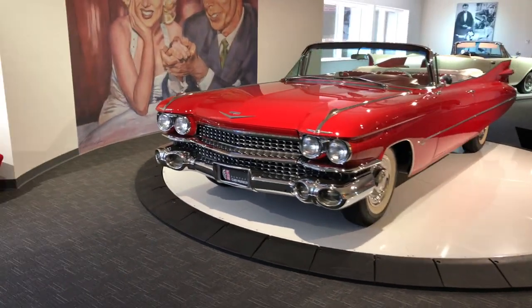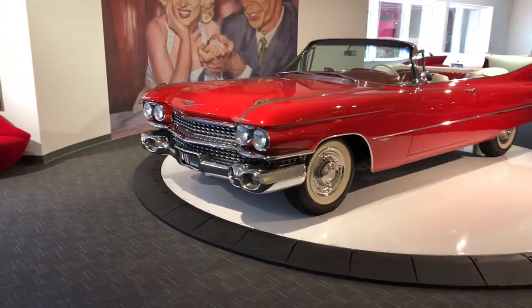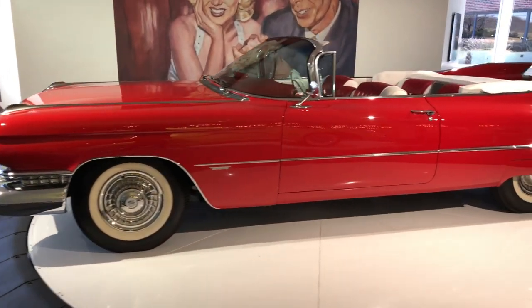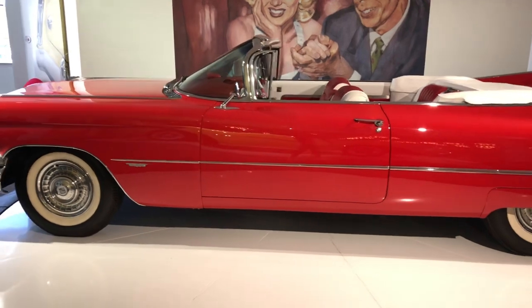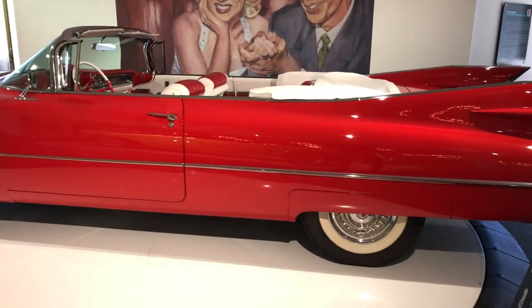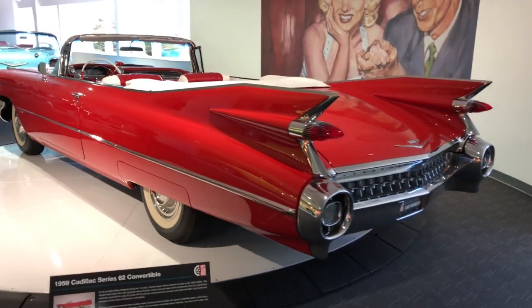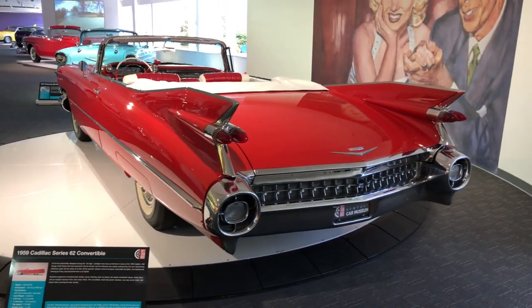We are starting our Newport Car Museum video series with the 1959 Cadillac Convertible. Because of its enormous size, this is the perfect vehicle for social distancing. You can have a driver and a backseat passenger and still remain six feet apart. So if your Uber is rolling a 59 Caddy, rest assured you can maintain a safe distance.